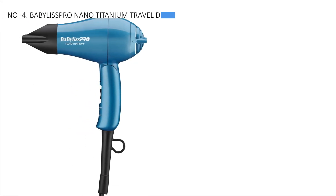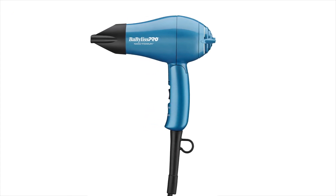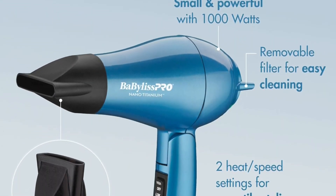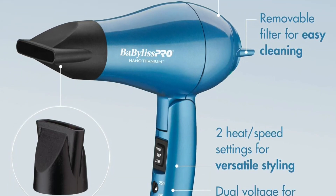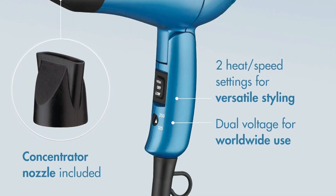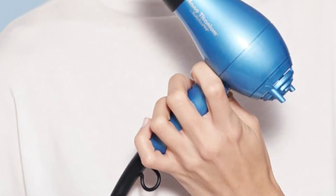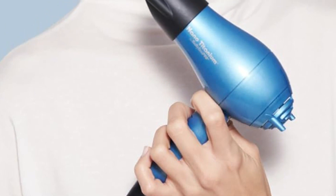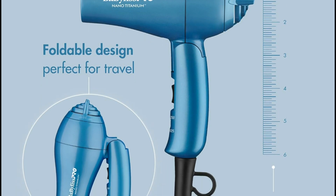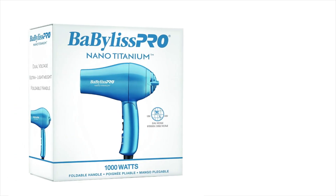Transitioning to the fourth position, the BaBylissPRO Nano Titanium Travel Dryer is acknowledged as the most reasonable choice. While our lab has not yet conducted a comprehensive evaluation of this particular model, we felt compelled to include it on our list due to its popularity as one of the most sought-after travel hair dryers on Amazon. According to reviewers, its compact handheld size belies its impressive power, making it a standout choice for travelers. Additionally, we appreciate its dual-voltage feature and the inclusion of a concentrator nozzle, which adds versatility to its functionality. However, it's worth noting that this dryer may not be the best option for individuals with curly hair as it lacks a diffuser attachment. Despite this limitation, its portability and performance make it a compelling choice for many travelers.